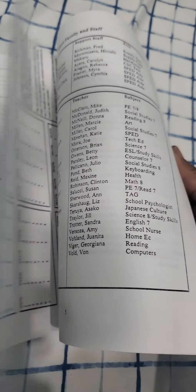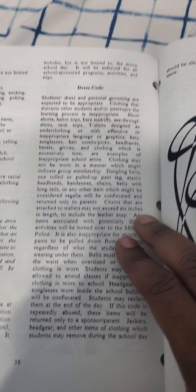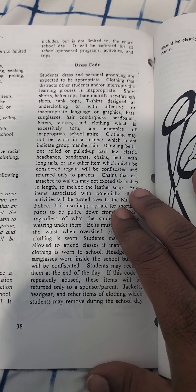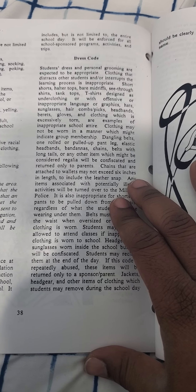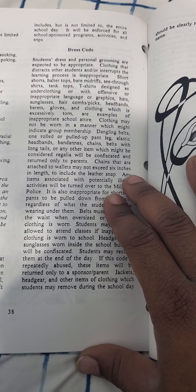Let's see what's in here. Dress code. Students in dress code — personal grooming not expected to be appropriate. Clothing that distresses a student, interrupts the line of proper accessories. Shorts, tops, bare midriff, seat, dress shirts, tank tops, t-shirts.